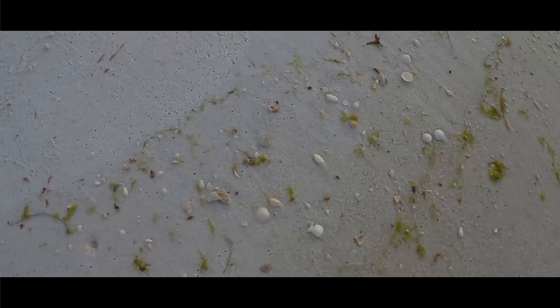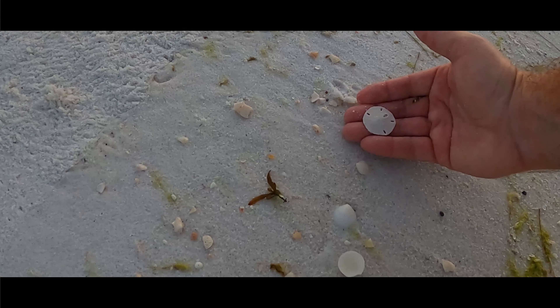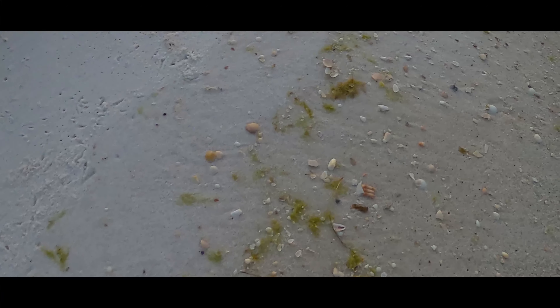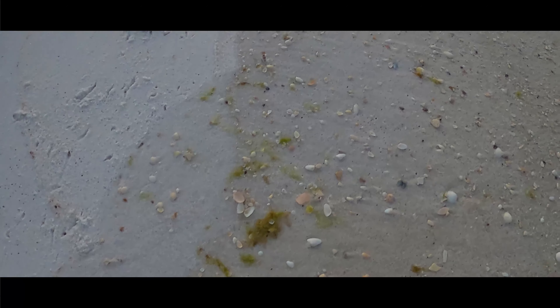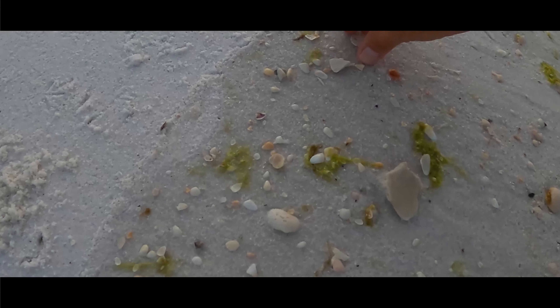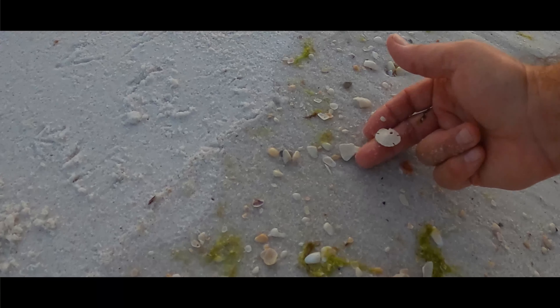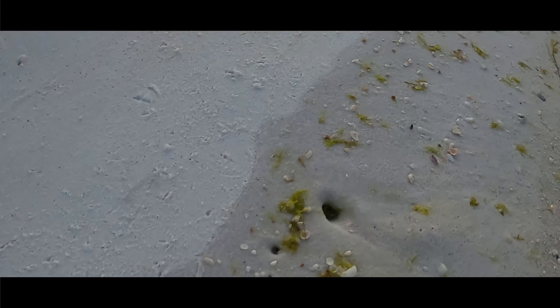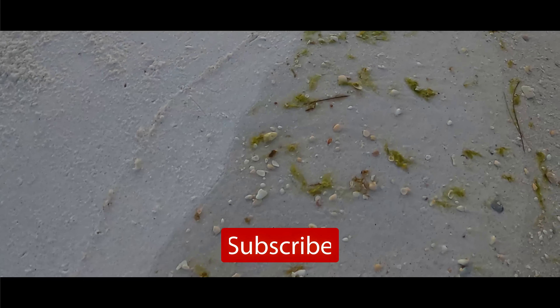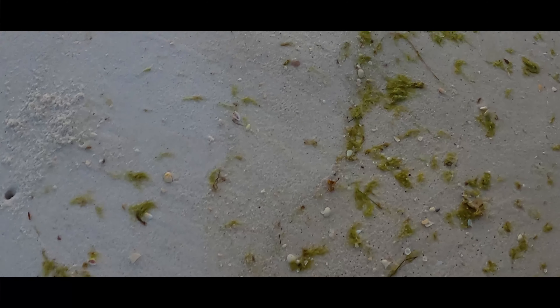Good morning, y'all. Thank you for joining me today. Beautiful sand dollar. A little bit of june grass washing up. Today will be what I affectionately call a speed shelling day. Lots of chores to do. So if you want to walk fast, shell fast, talk fast, y'all hang on — let's see what we can find.